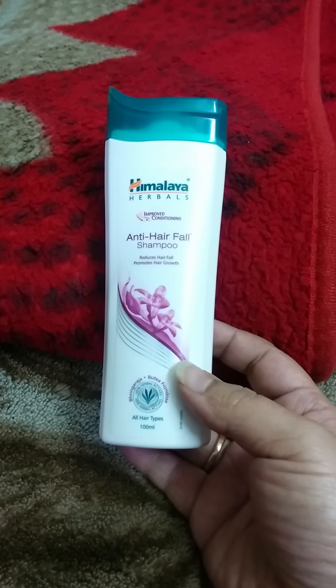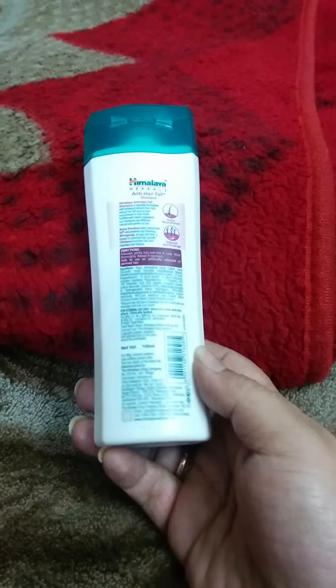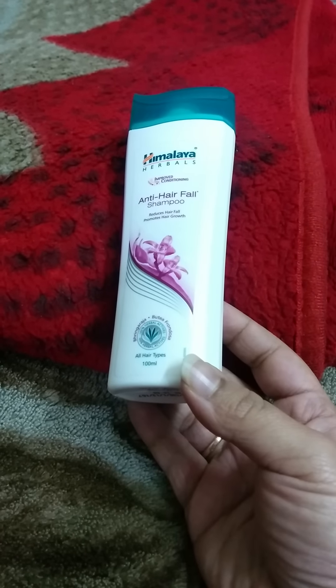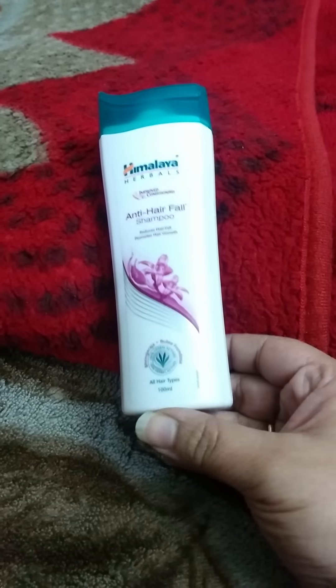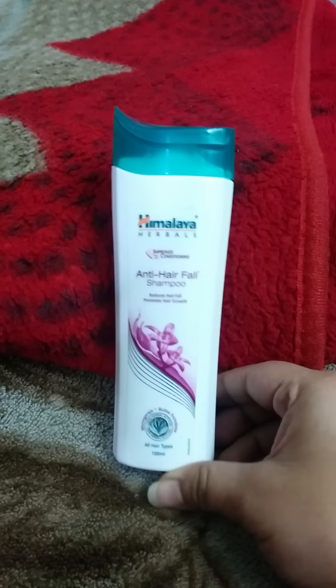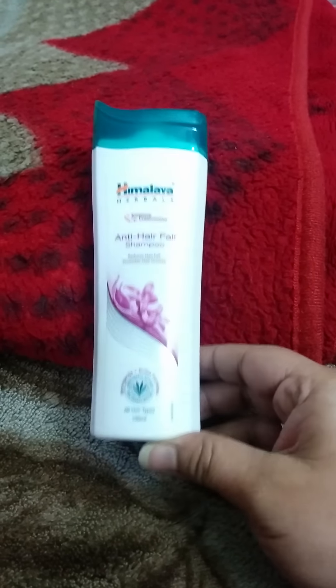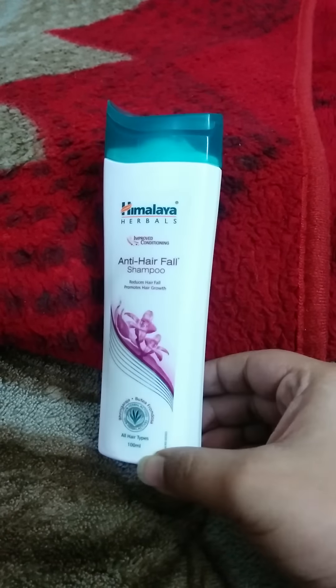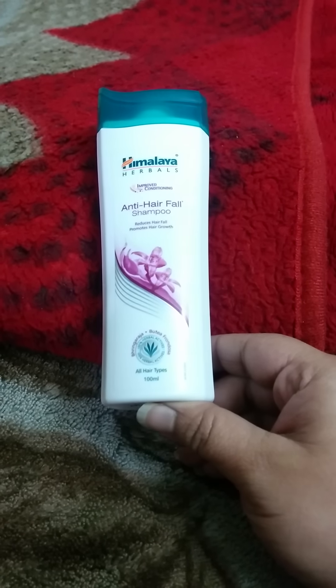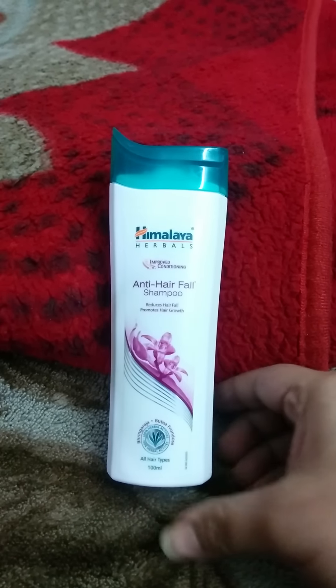All in all, it's a good, easy, handy, and herbal product. There might be some non-herbal ingredients, but this is mainly a herbal-based shampoo, good for hair and scalp. If you're looking for something that reduces hair fall, promotes hair growth, and improves hair texture — a new-age product developed with age-old Indian herbs — give it a try. Like, share, subscribe, thank you, and have a nice day.